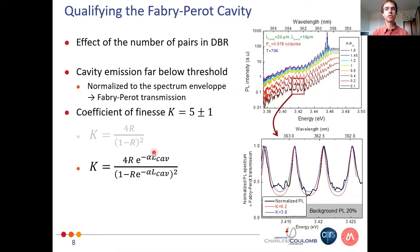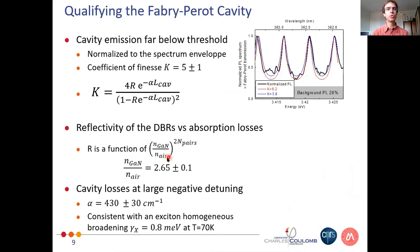However, here we work with polaritons, so we have to account for the absorption of the light along the propagation. R becomes R × exp(−α × L), where L is the cavity length. From our fits we see a standard refractive index contrast between gallium nitride and air, and losses at negative detuning of the order of 400 cm⁻¹, which is consistent with an exciton homogeneous broadening of less than 1 meV at 70 K.